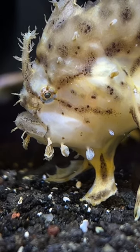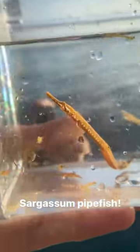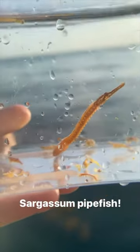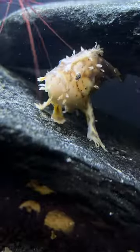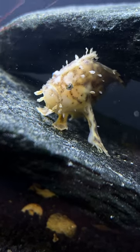Sargassum patches are basically just giant floating algae mats, which is a super unique environment. Everything there mimics the seaweed. This is a sargassum pipefish we found, and those are sargassum crabs and shrimp. We did not unfortunately find one of these fish out there.